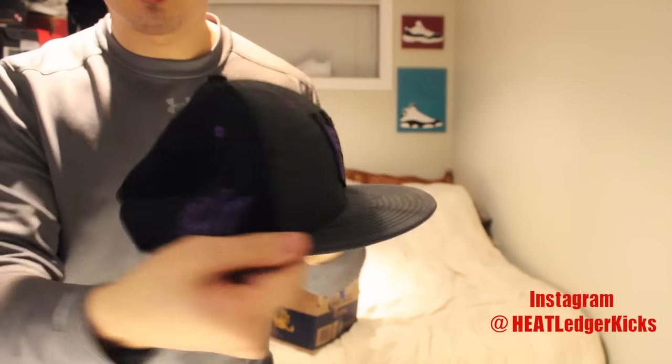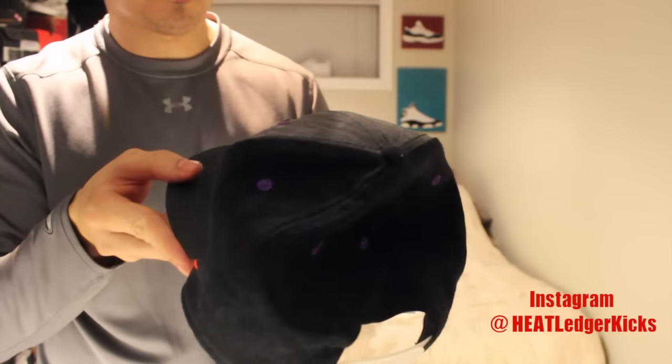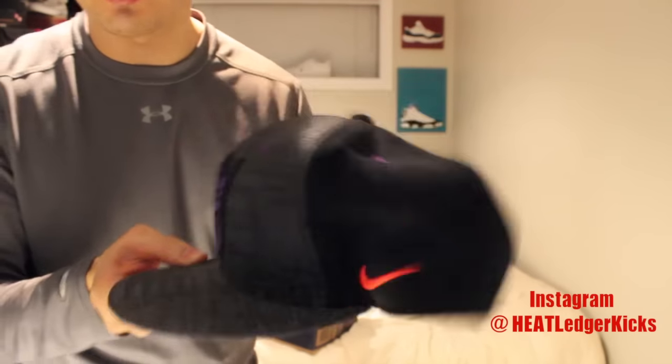Right when I opened the box he threw in a dope little snapback from Nike. This is very cool man. Definitely gonna rock this. Thank you sir.